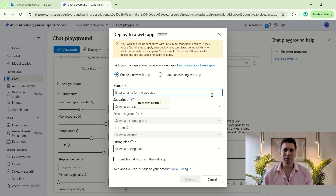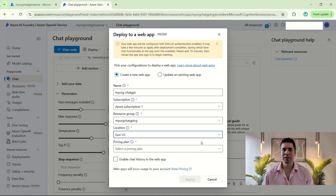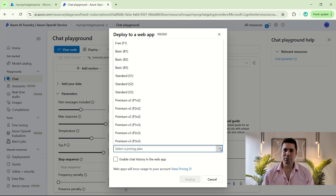Deploy it as a web app — you could call this something like your organization's name dash ChatGPT. If you want users to have a history of the chat, you could check this box at the bottom. You could also launch this in free mode, which means you'd only be charged for the AI costs depending on user use, but the web app will go to sleep when not in use and take a few minutes to boot up. For a larger organization, I recommend you pay for the B1 plan, which is about $13 per month, so your app won't go to sleep and you'll have good performance.